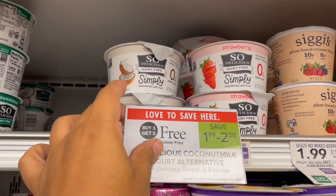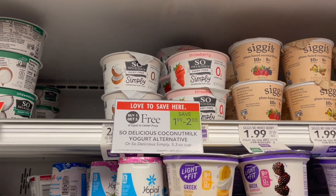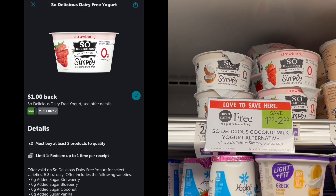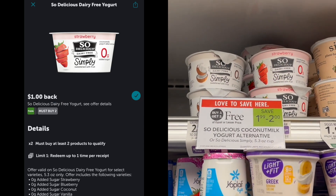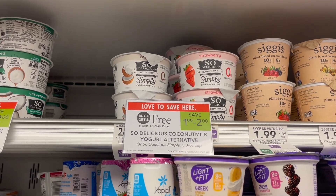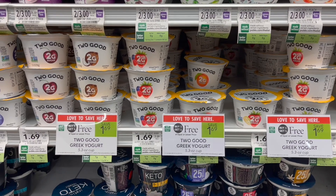We have a couple of yogurt deals to mention. The first is the So Delicious Simply Yogurt — two for $4, but buy one get one free so you get two for $2. Pick up two and submit to Ibotta for a dollar back when you pick up two, making your final cost just a dollar, or 50 cents each.